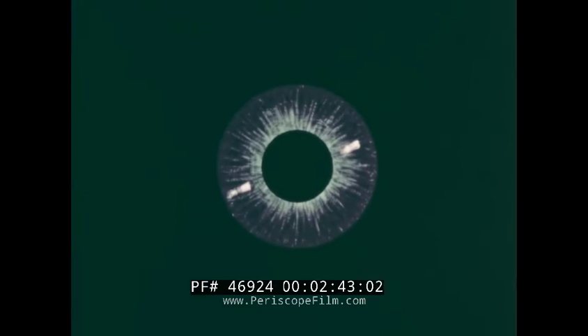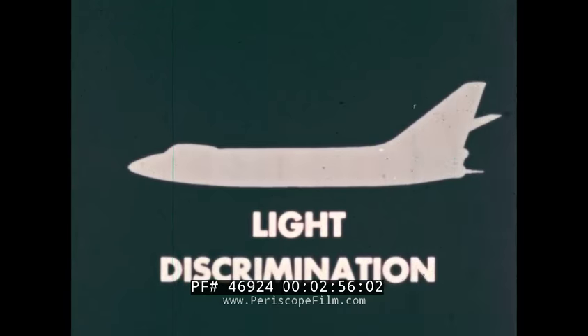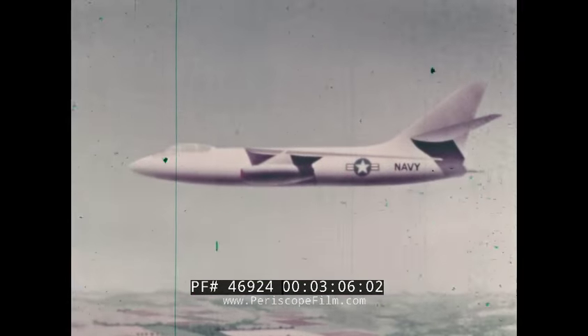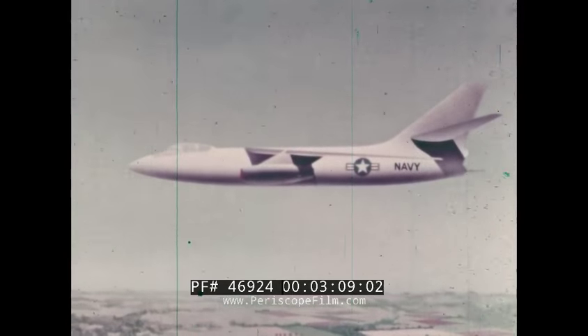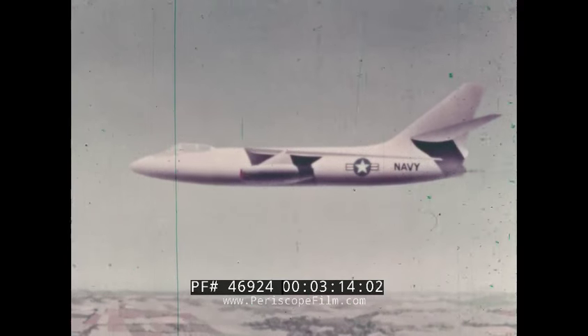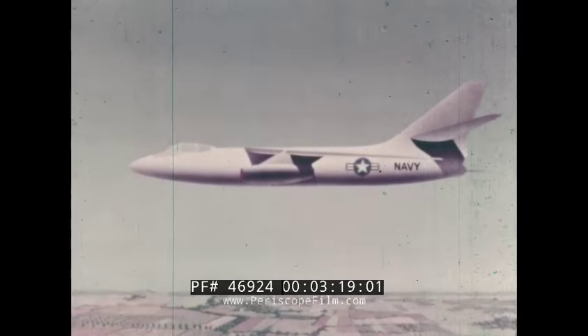In the process of seeing, the eye performs three basic functions. First is the perception of objects by detecting the light being emitted or reflected from the objects — this is known as light discrimination. Second is the perception of the detail of the objects — this is visual acuity. And third is the judgment of distance and the perception of movement in the field of vision — this is spatial discrimination. All three of these functions are performed simultaneously, but let's examine each one separately.